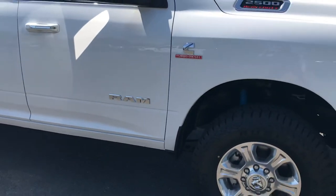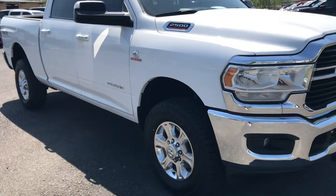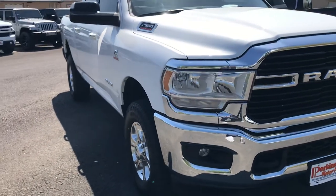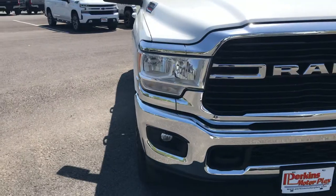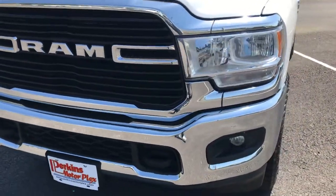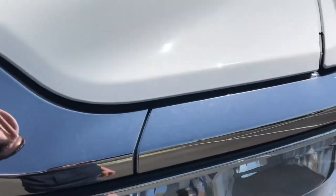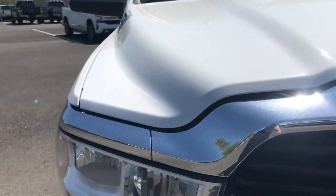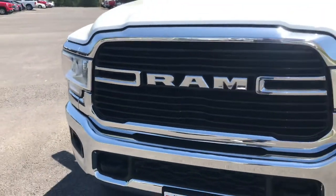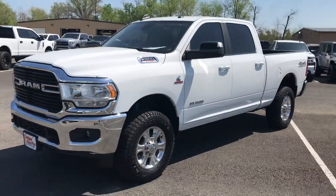Little touch-up right there on the rocker panel. It's got 42,000 miles on it — I would expect to see some wear and tear, chips and dings, scratches and scrapes. And that's just not the case on this one. Really sharp truck.